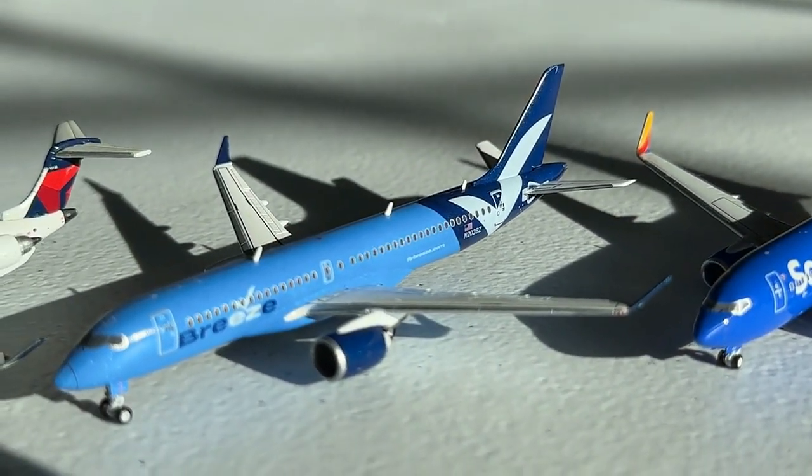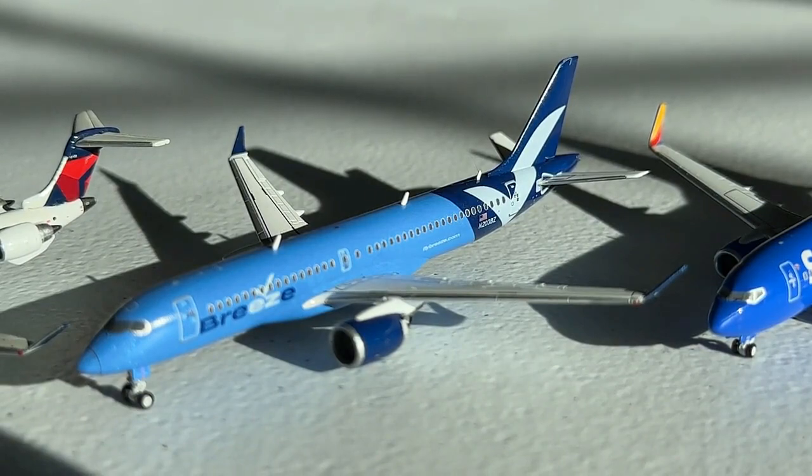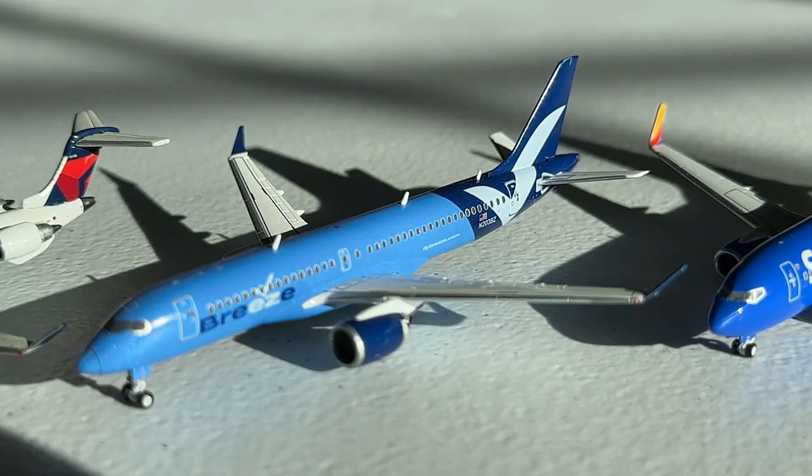Sliding in at number 18 we have the Gemini Jets 1-to-400 scale Breeze Airways Airbus A220-300. This is more of a sentimental aircraft — I recently got to see my first one and they are very pretty airplanes. I also have a real fascination for Breeze in general, which is mainly why this aircraft made it so high on the list. Even though the model isn't perfect with the nose landing gear, it's a really cool one and I'm very glad to have it.